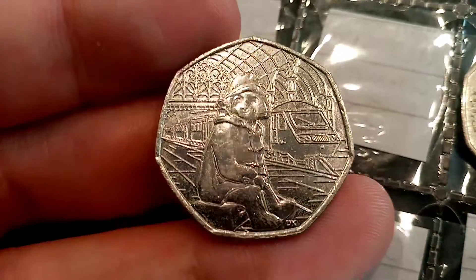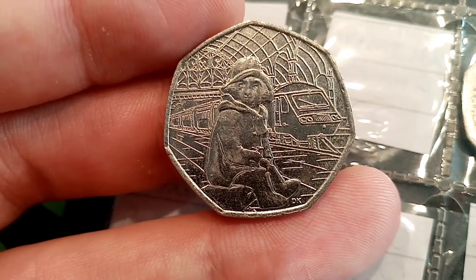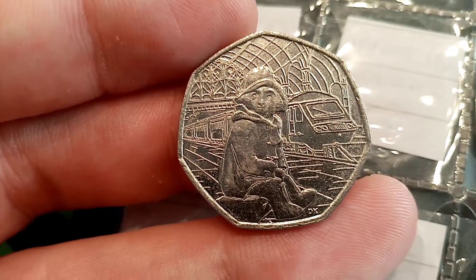Comment below if you've been lucky enough to find any commemoratives in your change today. And as always guys, thanks for watching.